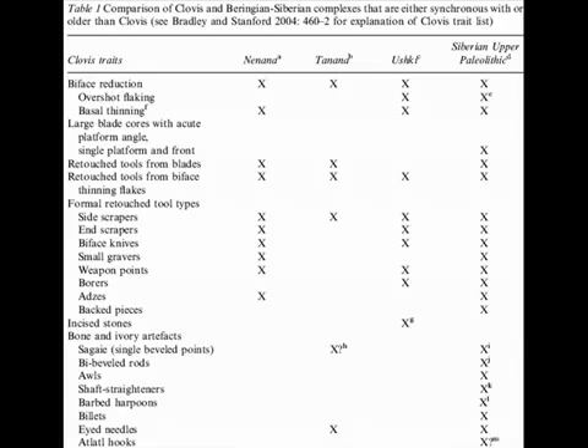Some tools in the Nenana, Tanana, and Ushki assemblages are made on blades, but blade cores are virtually absent. The lack of large, elegant bifaces and blade cores in all of these Beringian industries probably has more to do with lithic raw material constraints than anything else. Nearly all retouched tools found in the early Nenana, Tanana, and Ushki assemblages were produced from small cobbles or pebbles of fine-grained lithic material procured from local alluvial or glaciofluvial deposits. Faunal remains are absent from these sites too, indicating that this is a preservational, not cultural, difference.